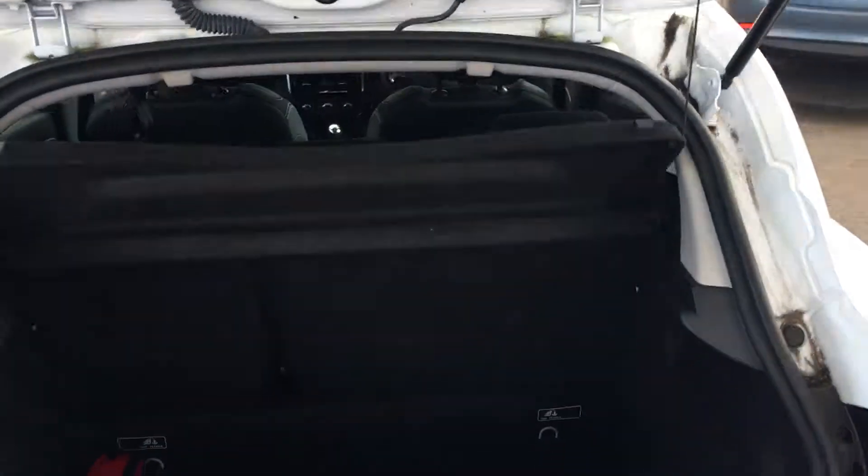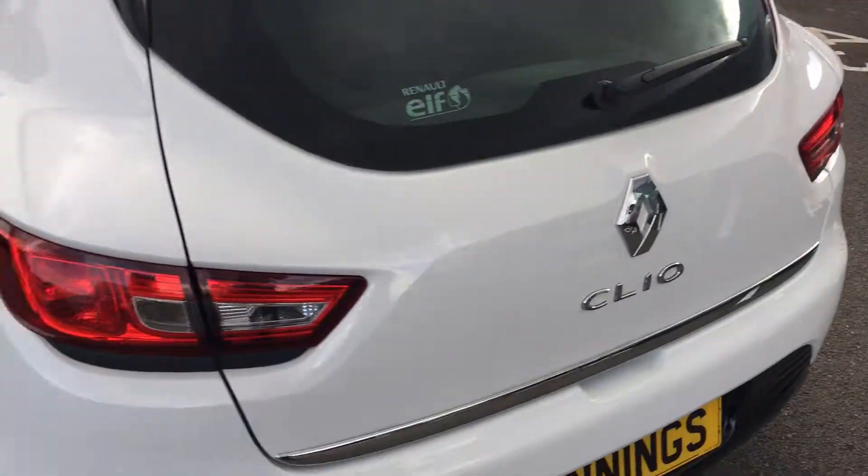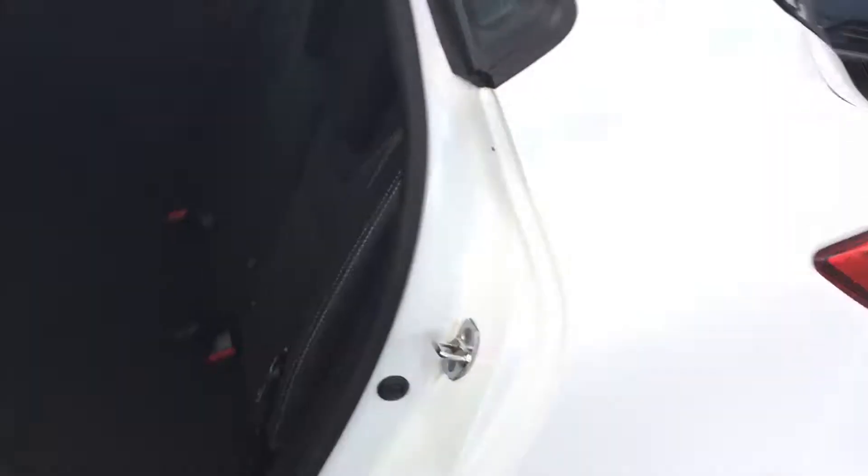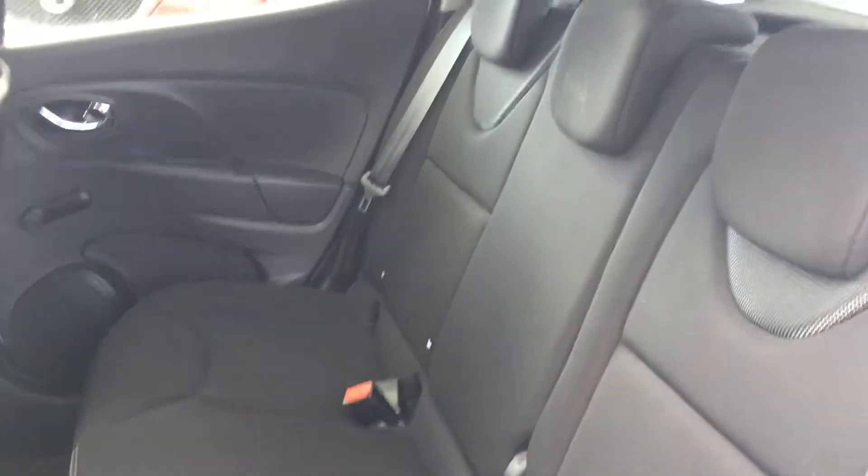Going round to the boot — this car has a fairly decent sized boot. Going round to the back, you'll notice the 60-40 split seats.